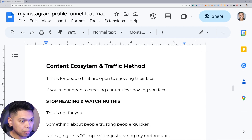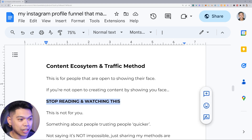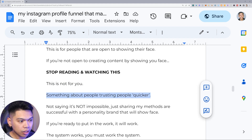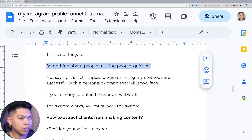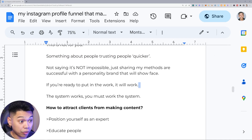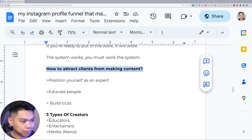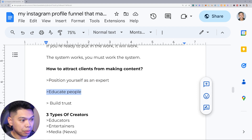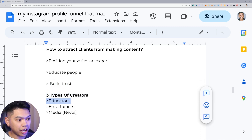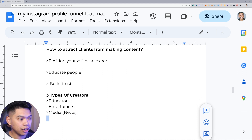This content ecosystem and traffic method is for people that are open to showing their face. If you're not open to creating content by showing your face, this is probably not for you — but there's something about people trusting people quicker. I'm just sharing my methods that are successful with a personality brand that shows the face. If you're ready to put in the work it will work — the system works, you just got to work the system. How to attract clients from making content: position yourself as an expert, educate people, build trust.